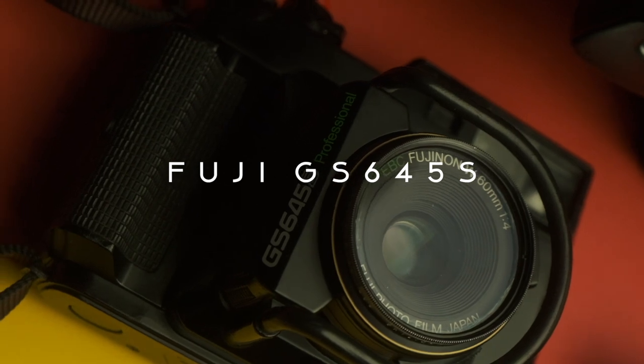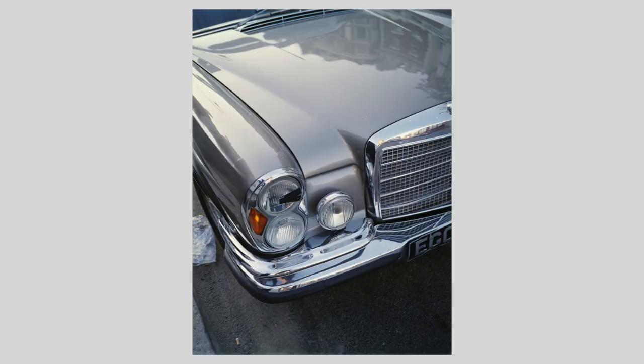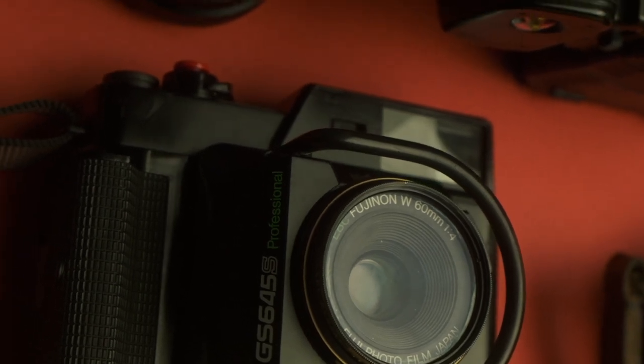The Fuji GS645S is a medium format camera and also my first ever rangefinder. I wanted to get into medium format but the cameras people talk about — the Mamiya 7s, the Pentax 7s — are just astronomically expensive. When I found out about this camera and how capable it is, I jumped at the opportunity. These are really hard to find in the UK so I had to buy mine from Japan, which meant paying customs and import taxes, adding about another hundred pounds on top of the price. But it's still worth it. I just love the look of it — it's absolutely gorgeous — and it's medium format, travel-sized, and a rangefinder.